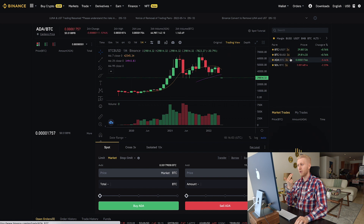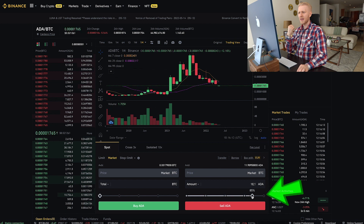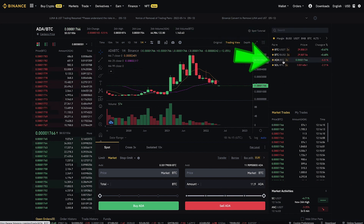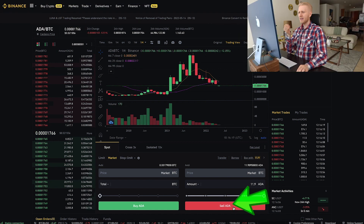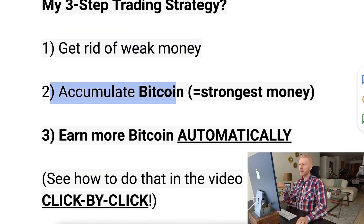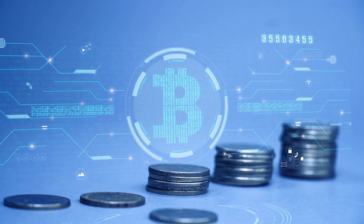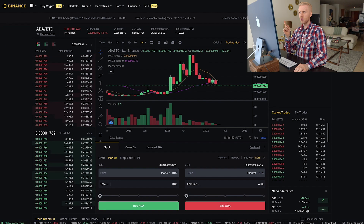Here is another example — ADA, which is Cardano, has also been losing against Bitcoin. I come here to sell ADA for Bitcoin. The trading pair is ADA/BTC. I click Sell ADA and you can see I have now sold my ADA for Bitcoin. You can go through this process with any weak money you have — get rid of it and accumulate Bitcoin.